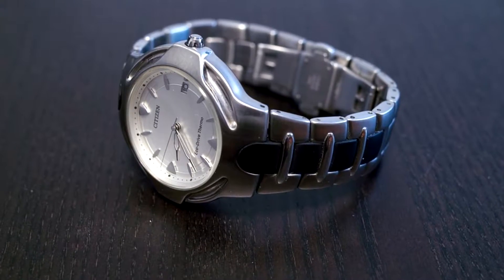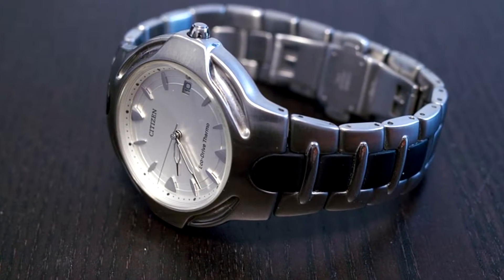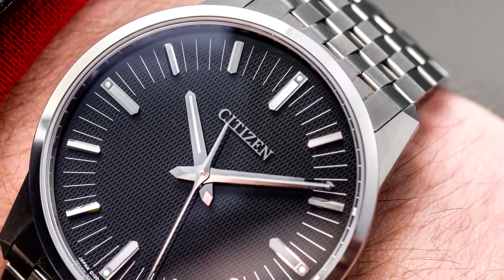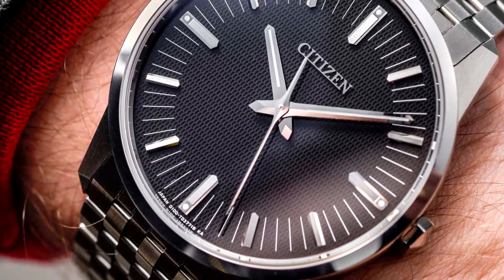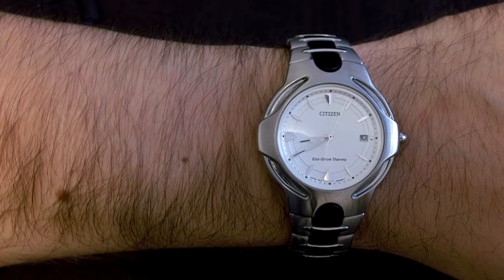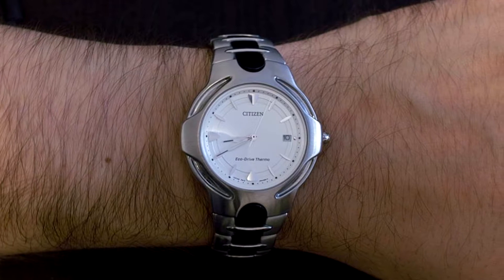No one has to be the Human Torch to generate a decent amount of body heat. Trying to capitalize on this biological energy source, watchmakers Seiko and Citizen released watches that boasted human heat-powered movements back in the late 1990s. Instead of solar power or battery power, these massive watch companies experimented with thermoelectric power — not to be confused with thermocompensated quartz, something we've covered here before. These quartz watches use temperature differences between the wearer's wrist and the outside world to generate power.